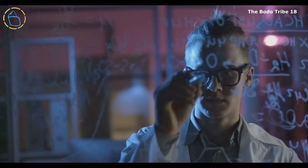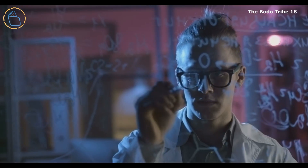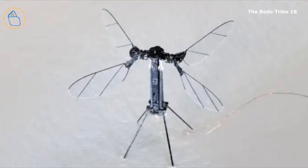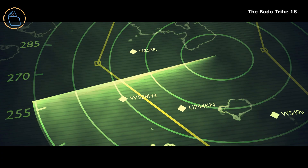The National University of Defense Technology, NUDT, of China has developed a mosquito-like drone with flapping wings, a thin body, and hair-like legs, making it nearly undetectable by radar or sight.